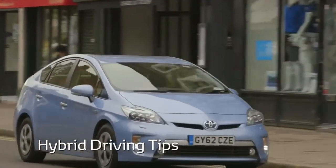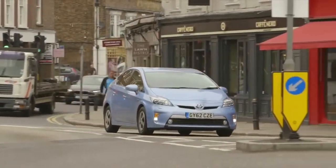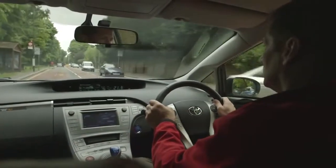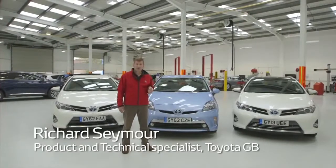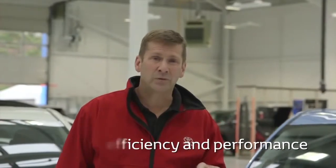Higher fuel prices mean getting the most out of your tank is more important than ever. The good news is that car manufacturers are doing their bit with new engine technologies that are not only more fuel efficient but are also cleaner and better for the environment. The latest generation of hybrid cars are becoming more and more popular. Toyota hybrid cars have been on our roads for about 15 years now. They differ from petrol and diesel cars as they are also powered by an electric motor, giving hybrid customers access to unique efficiency and performance.